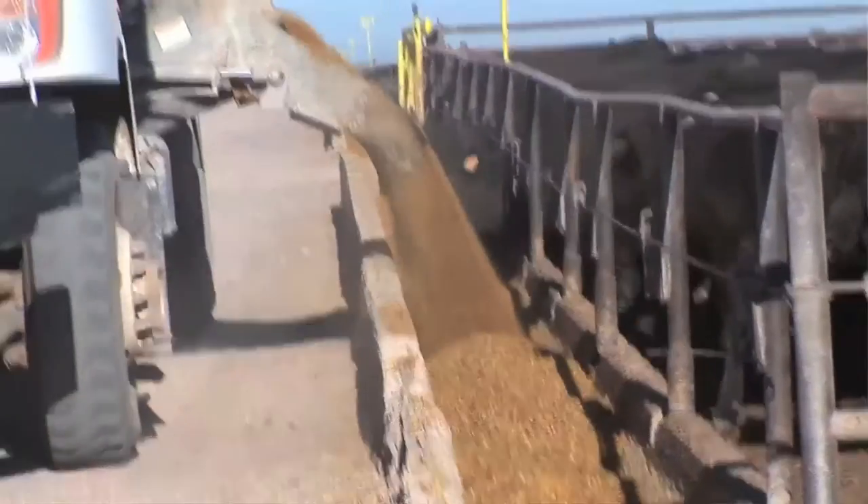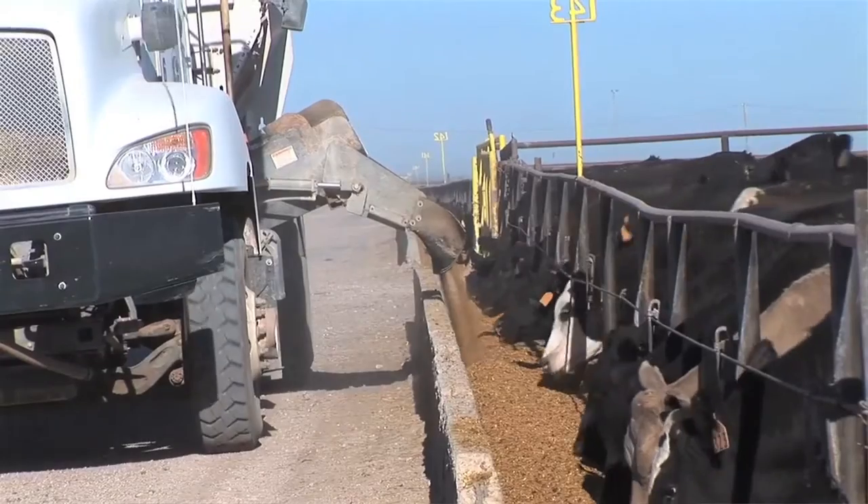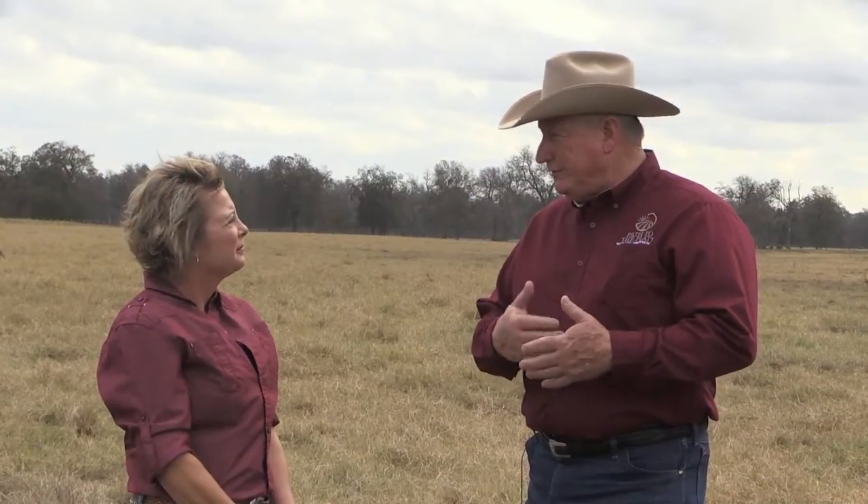They are delivered feed two to three times a day — a very high quality, nutritious diet that's balanced for protein, energy, vitamins, minerals, and everything else. In that process, we try to make sure they don't eat so much they get sick. We can all do that too. So they limit the amount they can eat based on what they need on a daily basis.